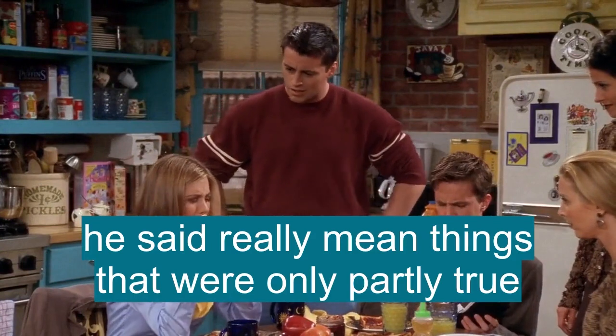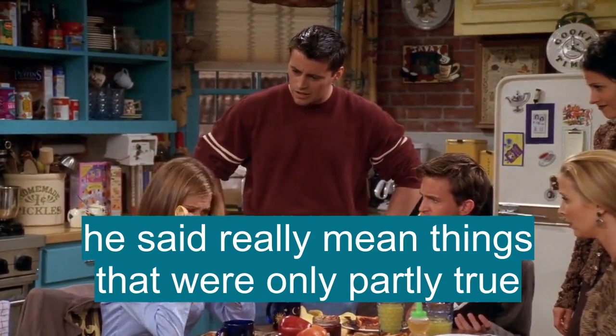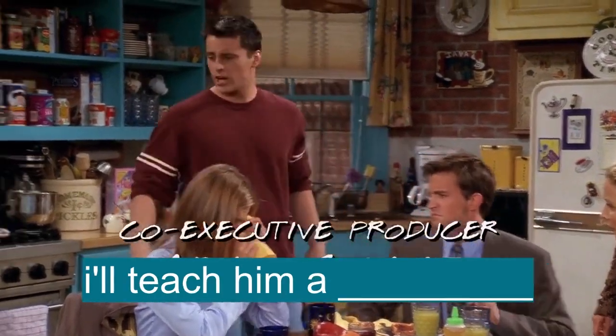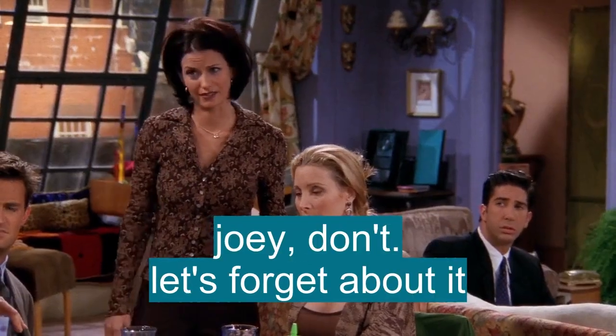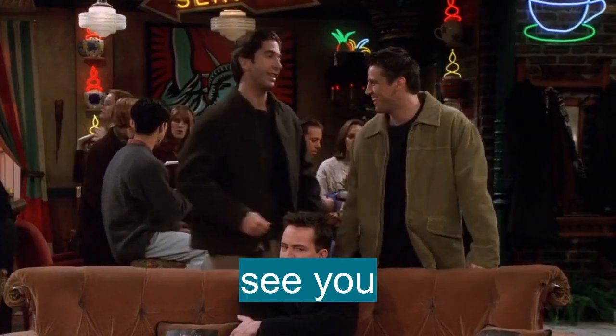He said really mean things that were only partly true. I'm going to go down there and teach that guy a lesson. Joey, please don't do that. I think it's best if we just forget about it. That's it. All right, see you later.